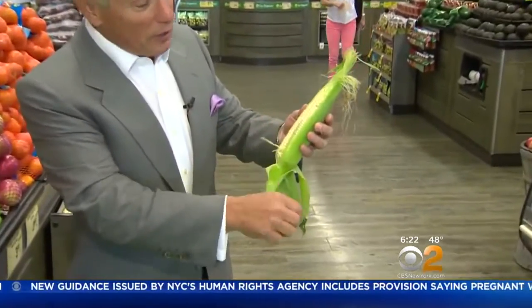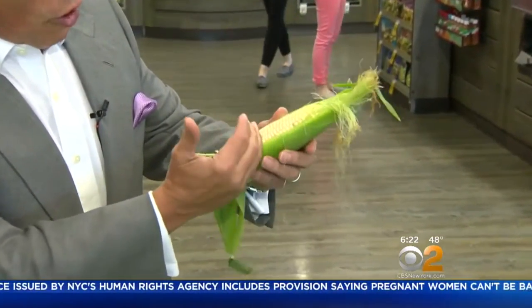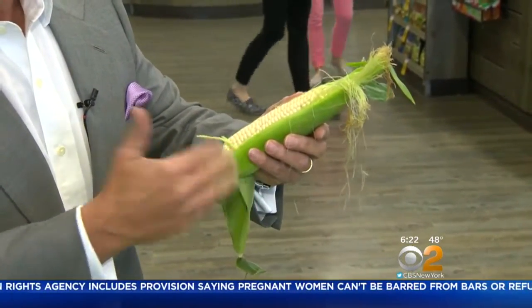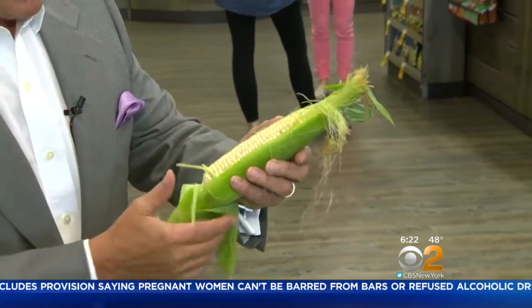I'm going to make a window in the corn so you can see the corn — all the kernels plump and tight together. The bigger the ear, the better. The bigger bang for your buck, because it's sold by the piece mainly, not by the pound.